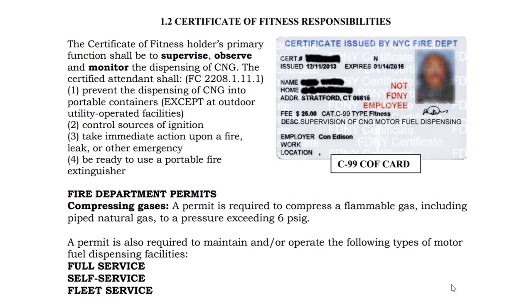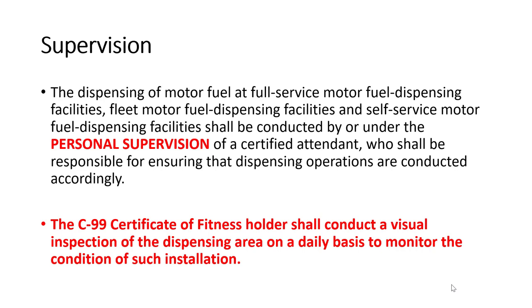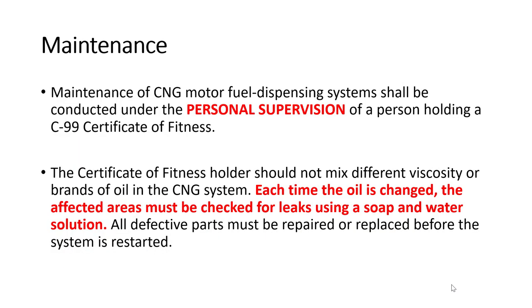Certificate of Fitness responsibilities are required for full service stations, self-service, and fleet service stations. The C-99 Certificate of Fitness holder shall conduct a visual inspection of the area on a daily basis to monitor the condition of the equipment. For maintenance of the system, each time oil is changed, the affected area must be checked for leaks using a soap and water solution. Any defective parts must be replaced before the system is restarted.